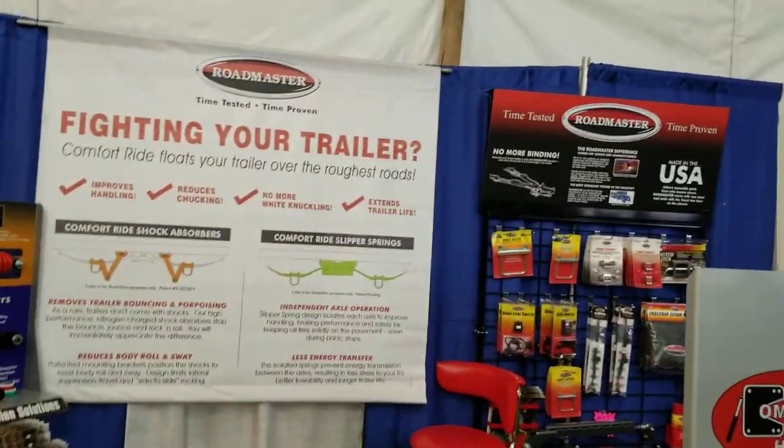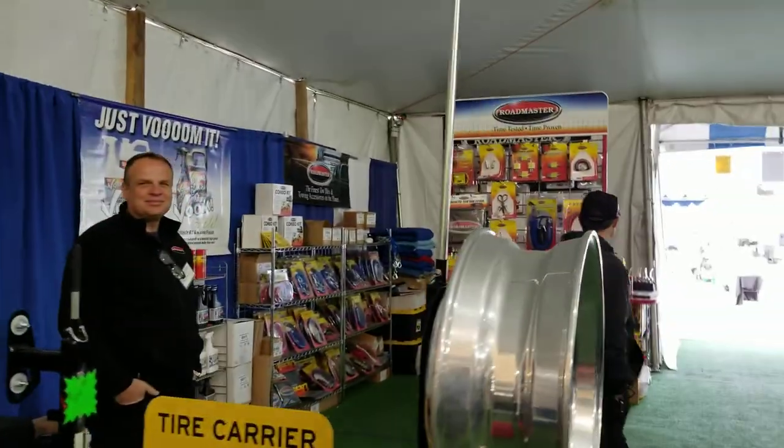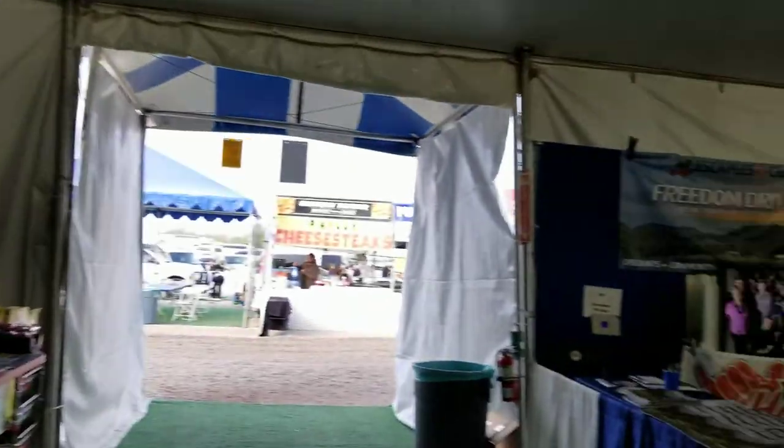Here we've got lighting for your trailer — Roadmaster products. This is the Roadmaster booth and I run Roadmaster products on my bus. They've got lots of Roadmaster stuff here. So now we'll get down the other aisle.